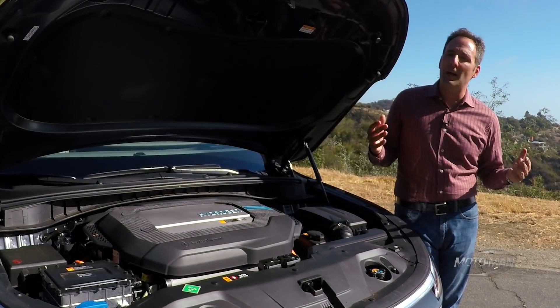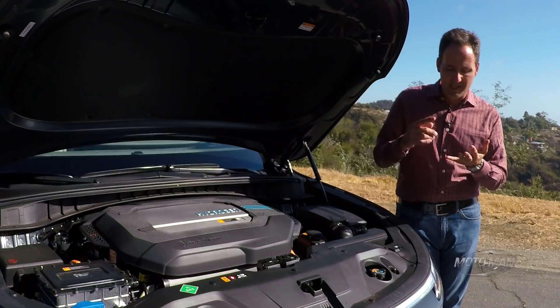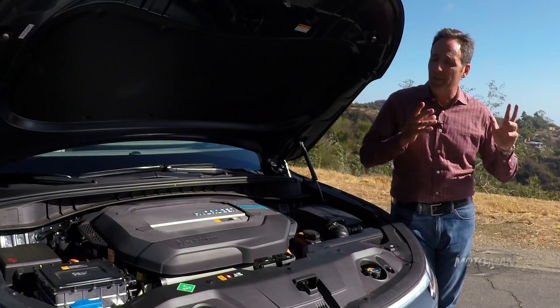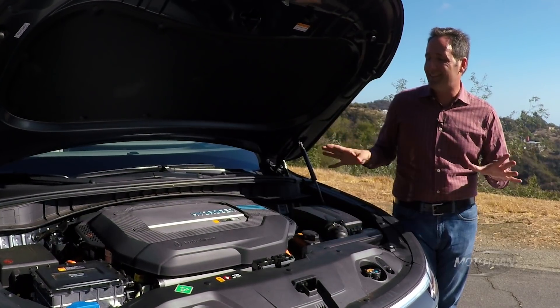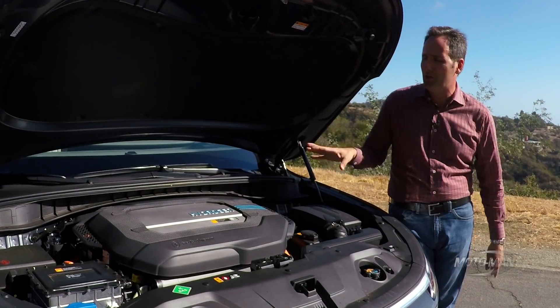Admittedly, the world of hydrogen fuel cell vehicles has expanded just a wee bit in the nine years since we drove the Chevrolet Equinox. There's the Honda, there's the Toyota, and there was a Hyundai that was the Tucson, built on the previous generation Tucson — that was the internal combustion engine platform kind of rebuilt for the fuel cell propulsion system. This is a purpose-built fuel cell vehicle. So there are a couple of things we need to understand going on underneath the hood.